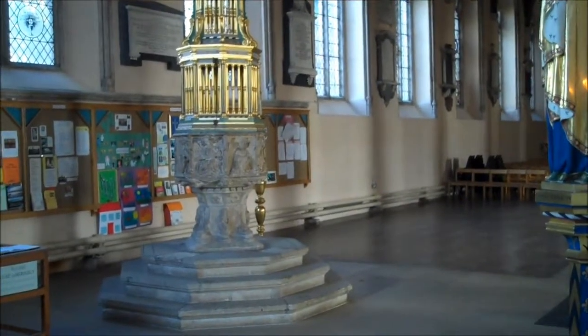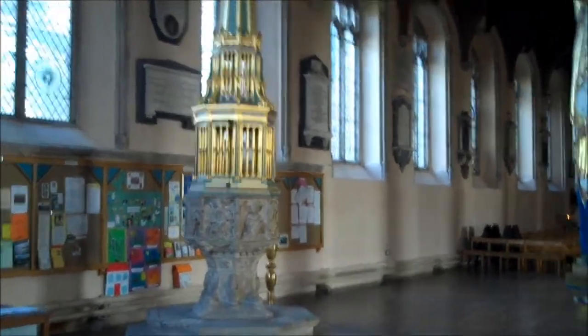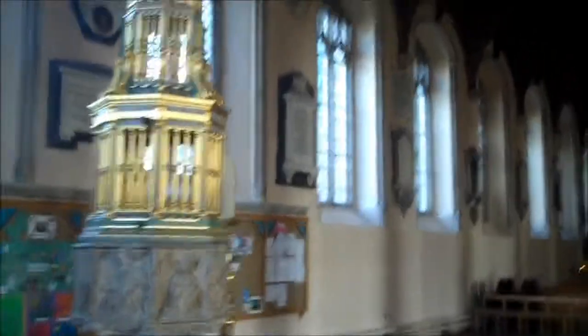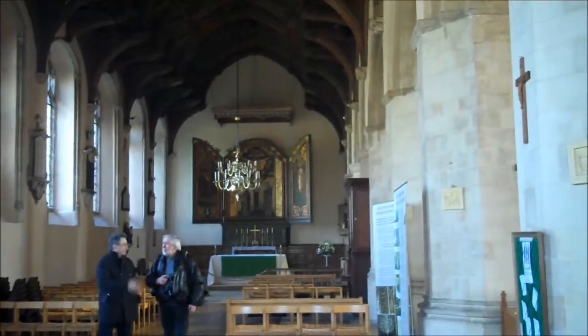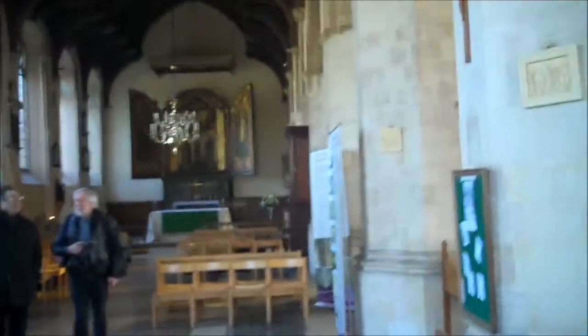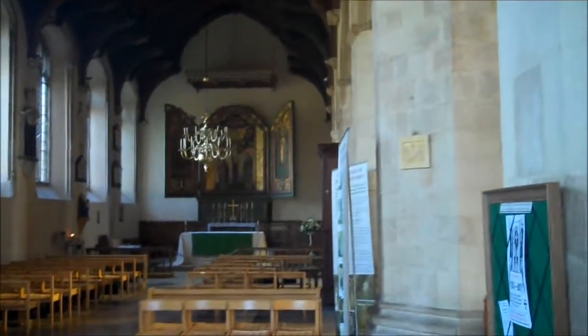So we have a typical East Anglian eight-sided font. But what this has got that's very odd about it is this very large cover which opens toward the altar, which is down there. And this was the Lady Chapel, which was once where women used to have to worship. That was when it was first built, but it still continues to keep its name.